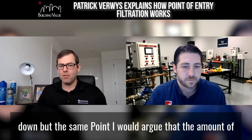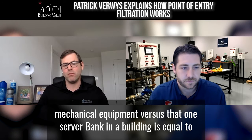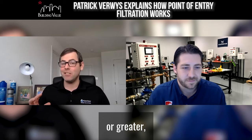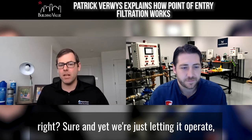But at the same point, I would argue that the amount of mechanical equipment and the cost of maintenance on the mechanical equipment versus that one server bank in a building is equal to or greater. And yet we're just letting it operate.